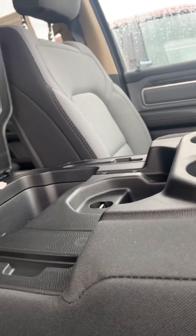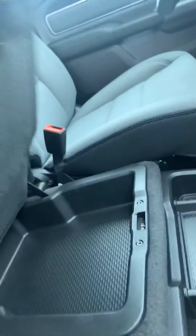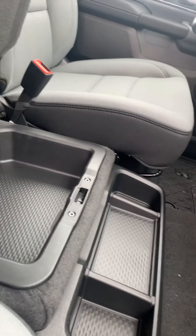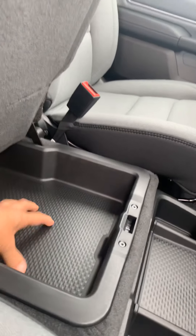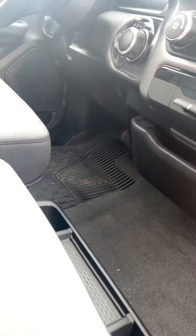This one has the console in the middle, and the seat in the middle does come up to make an extra seat there. This right here raises up — plenty of storage down there. A lot of people have their concealed carry now — great place to keep that, so your kids don't have to worry about finding it.